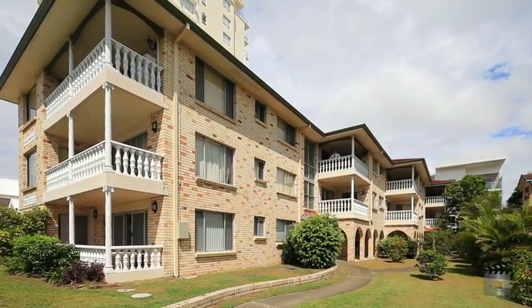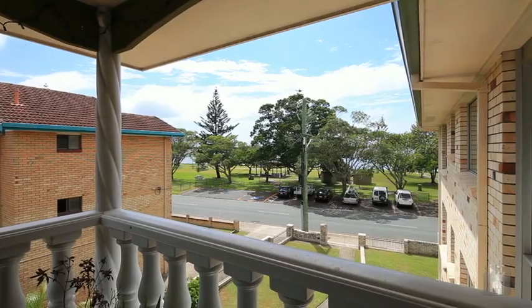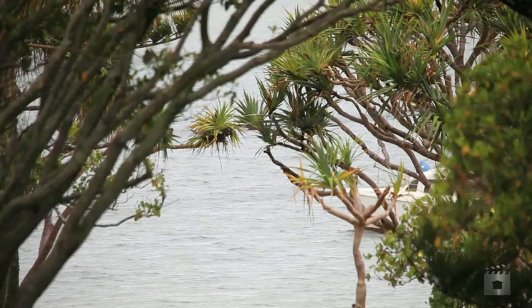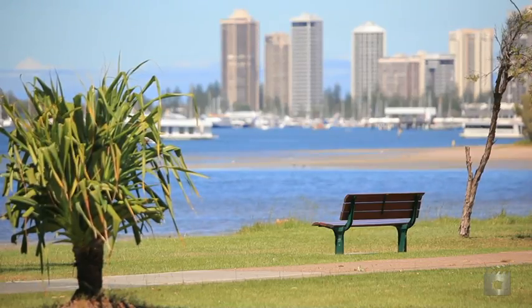If location is important to you, look no further than this unbelievably well-positioned Marine Parade unit, occupying a top floor position on the Golden Mile stretch with fantastic water views and only a stone's throw away from the water's edge.